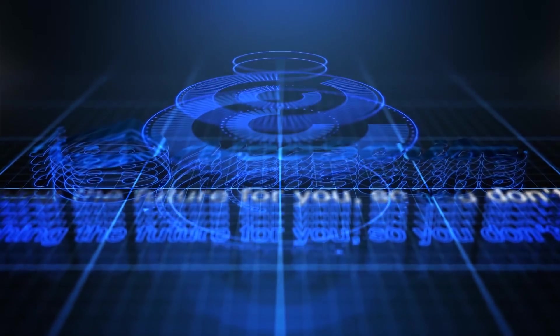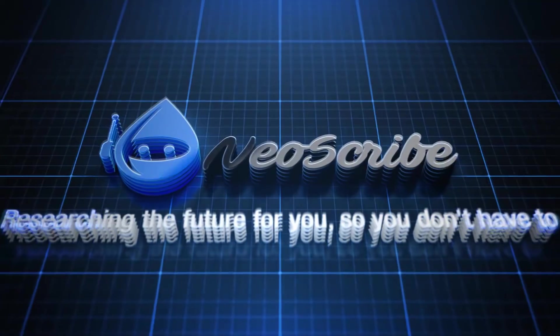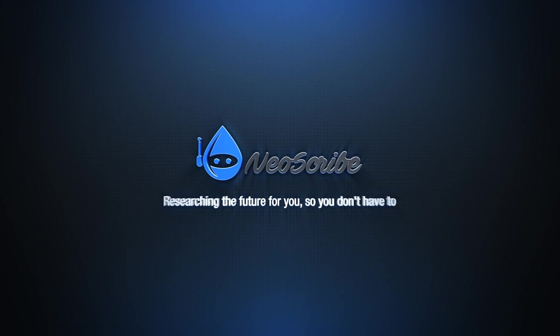Alright, that's all I have for now. I hope you enjoyed your journey. If you did, please leave a like and subscribe. I am NeilScribe, and I'll see you on the next journey.